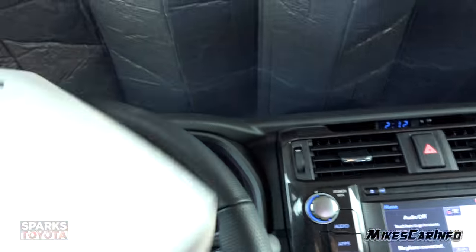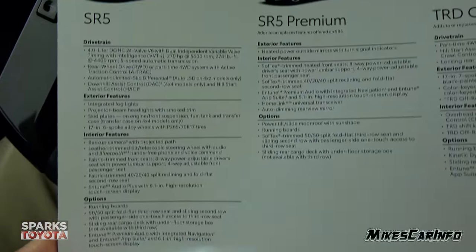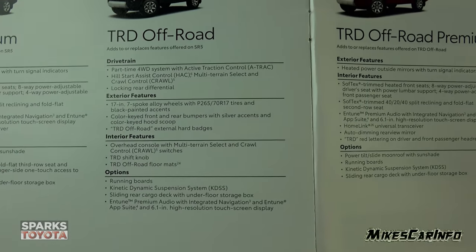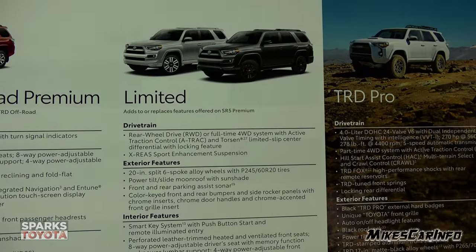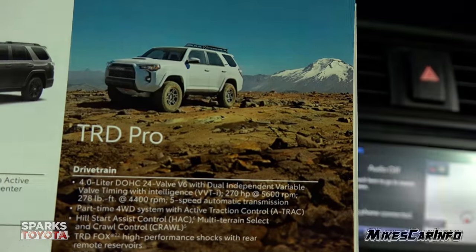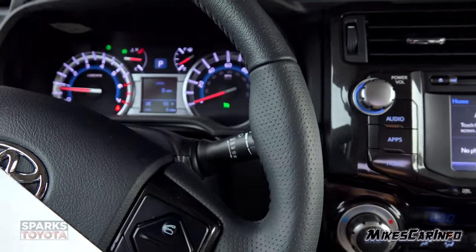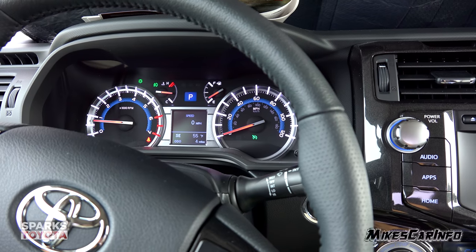So there you have it. Before I let you go, the different trims for the 2019 4Runner start with the SR5, then SR5 Premium, TRD Off-Road, TRD Off-Road Premium, the Limited, and the Limited Nightshade Edition — that's the one we're in now. And of course the top dog is the TRD Pro. I'm going to try to have a link to the brochure in the description so you can check it out. Thank you for watching, thank you to Sparks Toyota here in Myrtle Beach, and I'll see you guys next time.